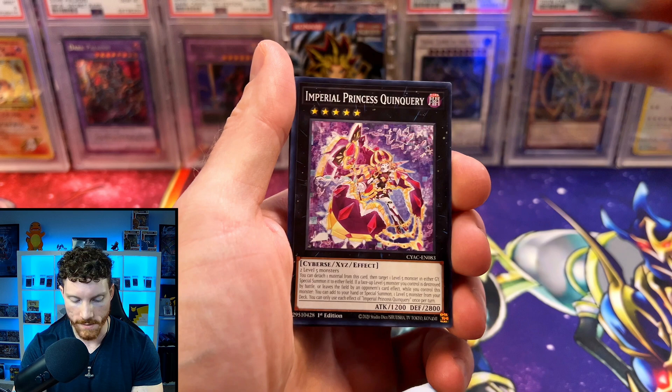If you guys are interested in watching some more of the content, make sure you click on the two videos at the very end. I do hope you guys have a nice night. I will see you guys in the next one. This is Cardbreaker — I'm out.